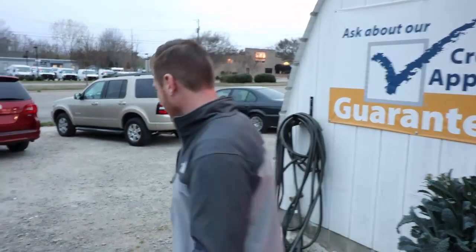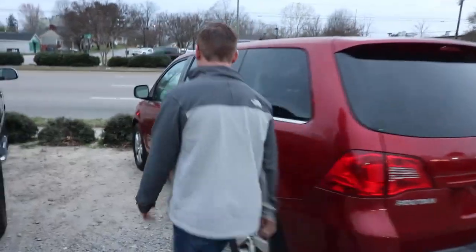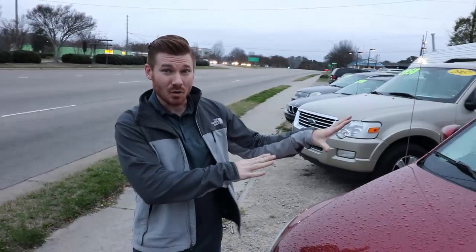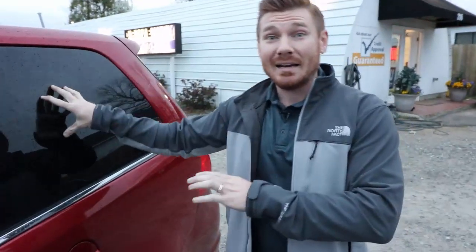So when someone buys a car at a buy here pay here lot, there isn't a price on the window. You walk in and say how much is the car, and the salesman tries to get a feel for whether you're paying cash or financing. If he figures out you're financing, he doesn't even talk price — he talks down payment and monthly payment. For this Volkswagen Routan, for example, he might say the monthly payment is $75 a week, which sounds better than $300 a month. They figure out your down payment, and this car becomes a nine or ten thousand dollar car. They mitigate their risk by upping the price.